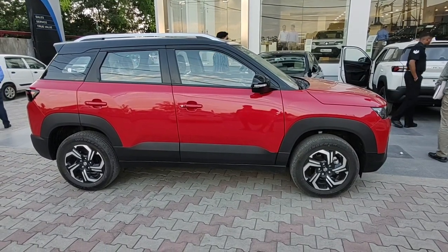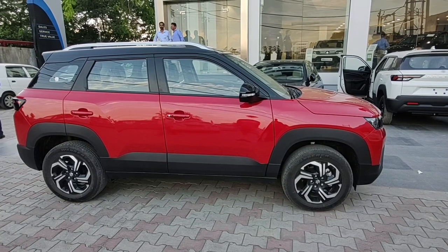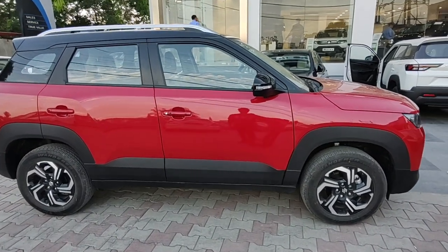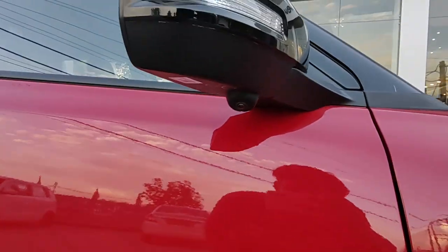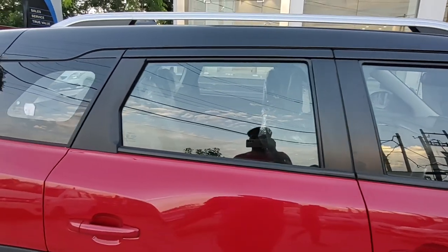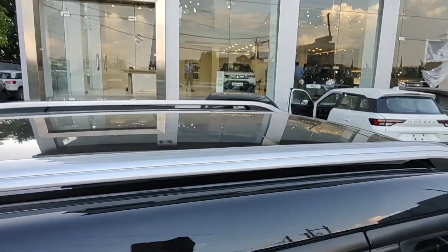From the side, the Brezza measures 3995 mm in length with a wheelbase of 2500 mm — not a lot of change in overall dimensions. The ZXI Plus also gets an option for dual tone, so this one is finished in black and red, though you can also opt for a single color. It gets a blind spot camera on both sides, though the turn indicators are halogen. The grab handle comes with a request sensor. It has a sloping roofline with functional roof rails and a black shark fin antenna.